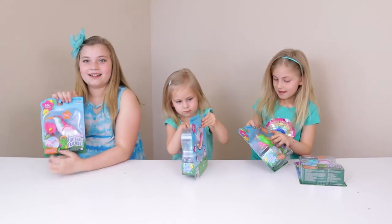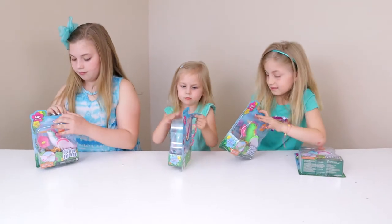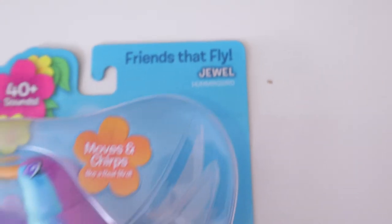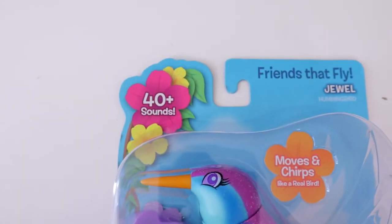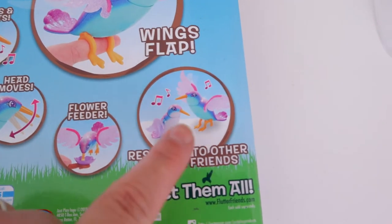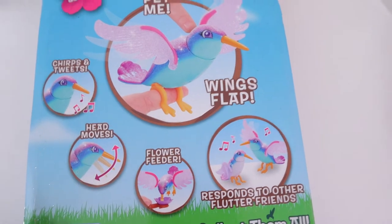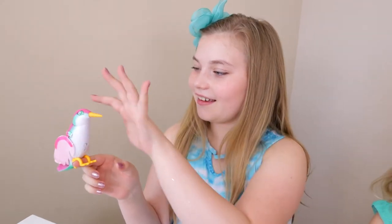You just rip them open, but there's cool stuff they do. They respond to touch and sound, which is pretty cool. They're also all named, so that's neat. This one is Jewel. They move and they chirp like a real bird because they have 40 different sounds — it can chirp and tweet, the wings actually flap, and you can pet it. Batteries are included, which is also really cool.